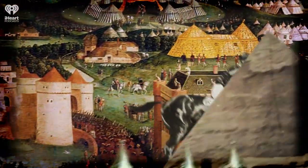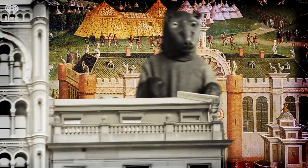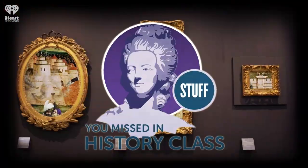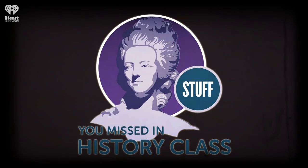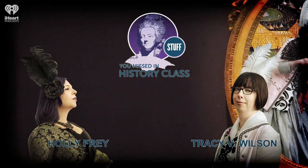Welcome to Stuff You Missed in History Class, a production of iHeartRadio. Hello and welcome to the podcast. I'm Tracy B. Wilson and I'm Holly Frey.